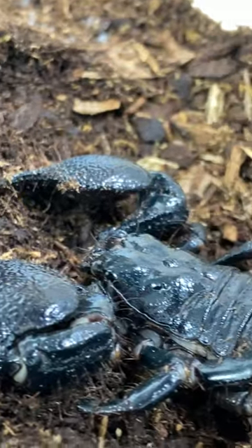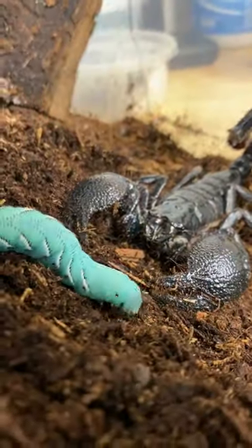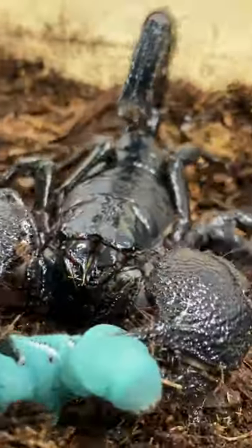This is Achilles, my pet emperor scorpion, one of the largest scorpion species in the world, and today we're feeding him a blue gummy worm. No, I'm just kidding. It's actually a hornworm caterpillar, and as you can see here...